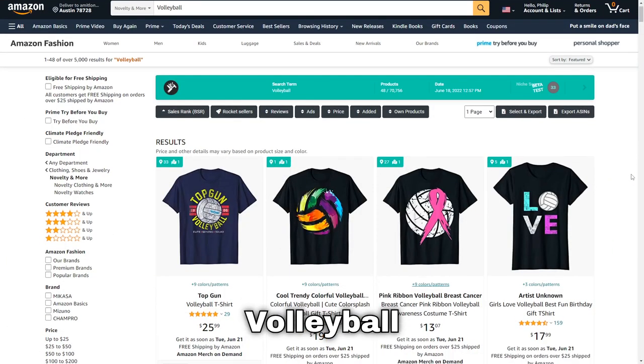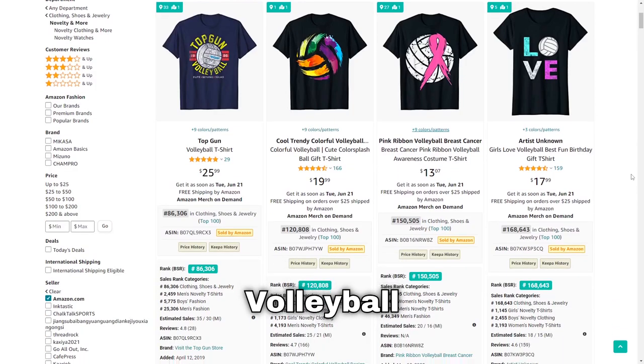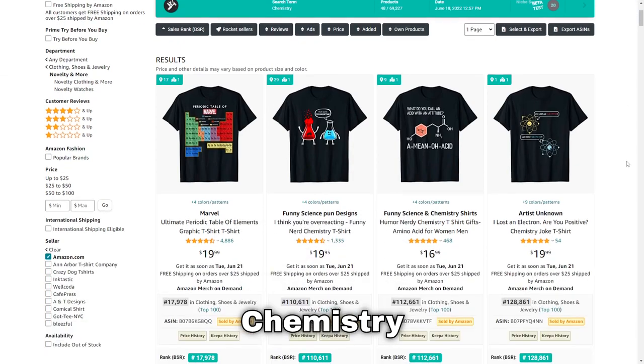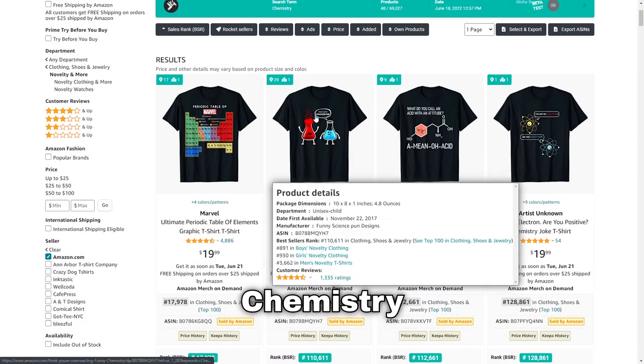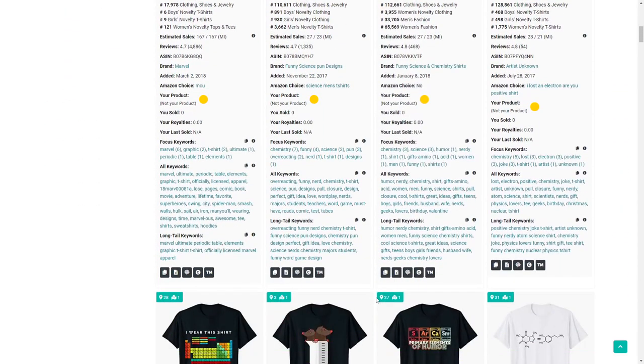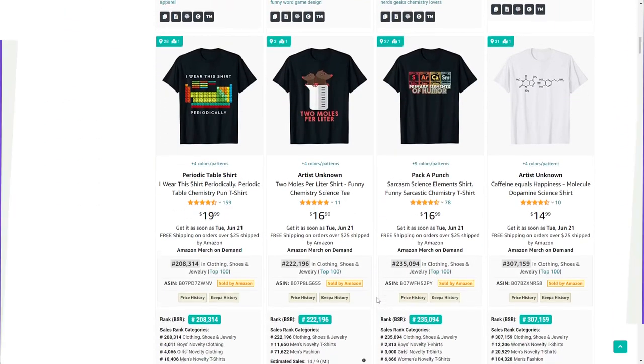Number 33 is volleyball — another very popular sport during summer especially at the beach. Next up is chemistry, and I really like this design that says 'I think you're overreacting.' If you can come up with a pun like that and be the first one out there, you could definitely make a lot of sales.